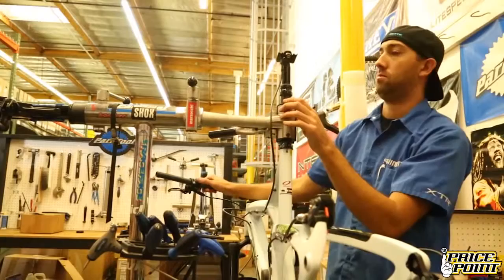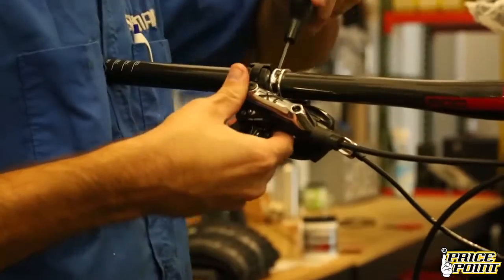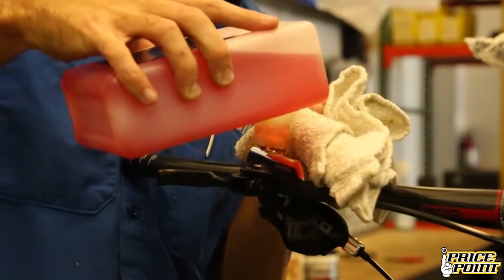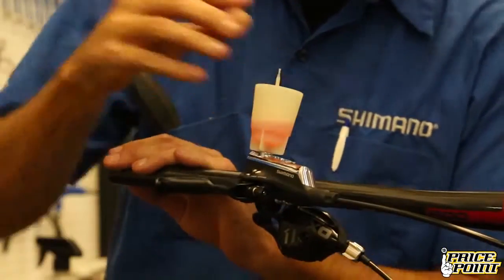Hydraulic systems have become the industry standard. Every brake, every seat post, leaves our facility bled, tested, tuned, re-bled if needed, and re-tested.